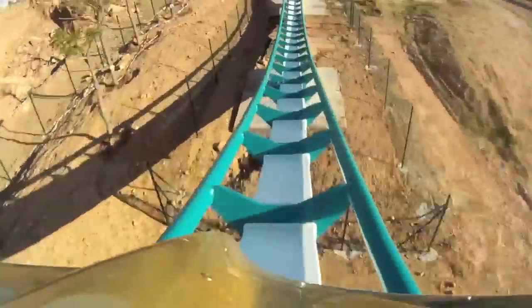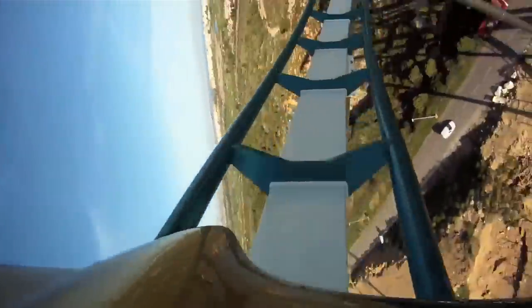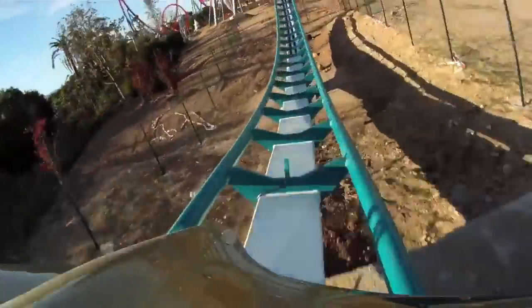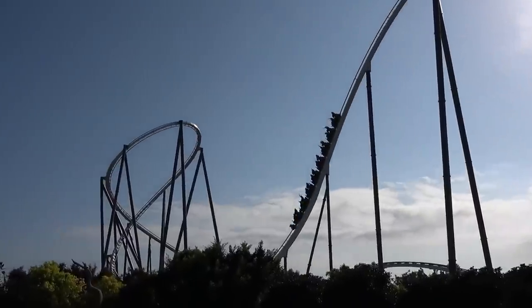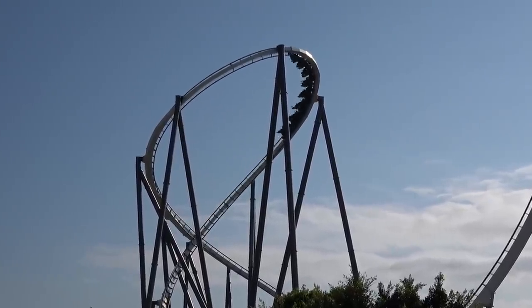You then drop down and make your way into the turnaround section. Instead of being a normal turnaround, it's like a figure of eight style helix — also known as an ampersand element — and this is fantastic. The forces on this are really good and I feel like this element has aged even better since 2012. There are parts where it's intense, especially if you're sat on the back right going around that ampersand. The views are fantastic — looking down, looking across the park, seeing the beach and the sea in the distance.